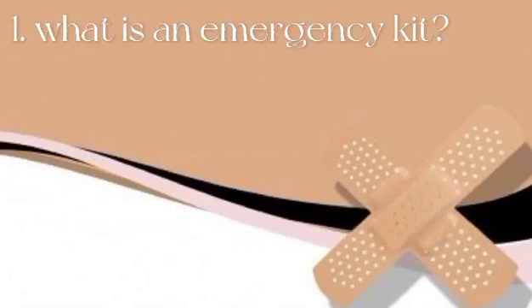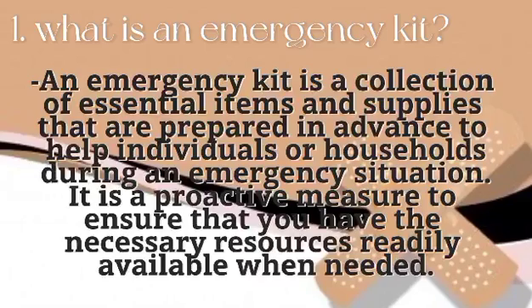First, what is an emergency kit? An emergency kit is a collection of essential items and supplies that are prepared in advance for individuals or households during an emergency situation. It is a proactive measure to ensure that you have the necessary resources readily available when needed.